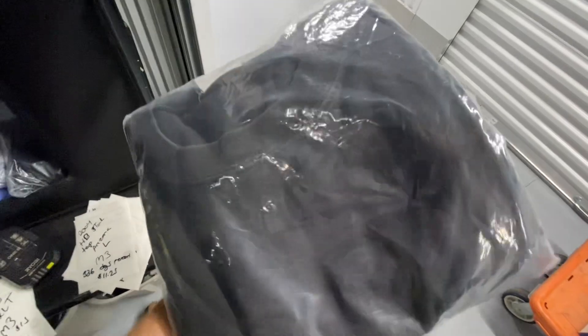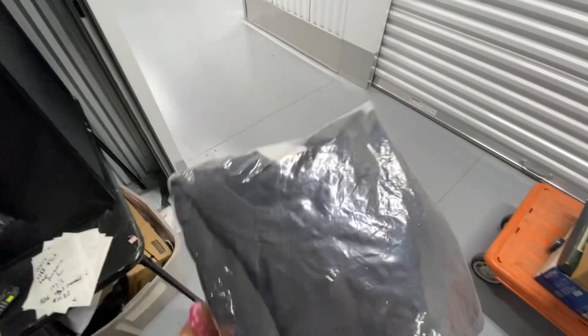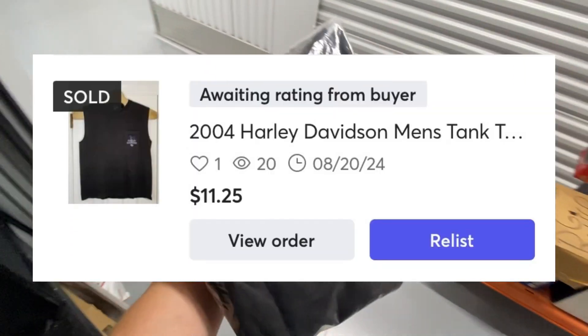Finally sold this Harley Davidson tank top — this is a Harley Davidson, Arizona. This one took forever to sell, almost a year. 336 days to sell and it finally sold over on Mercari for $11.25.